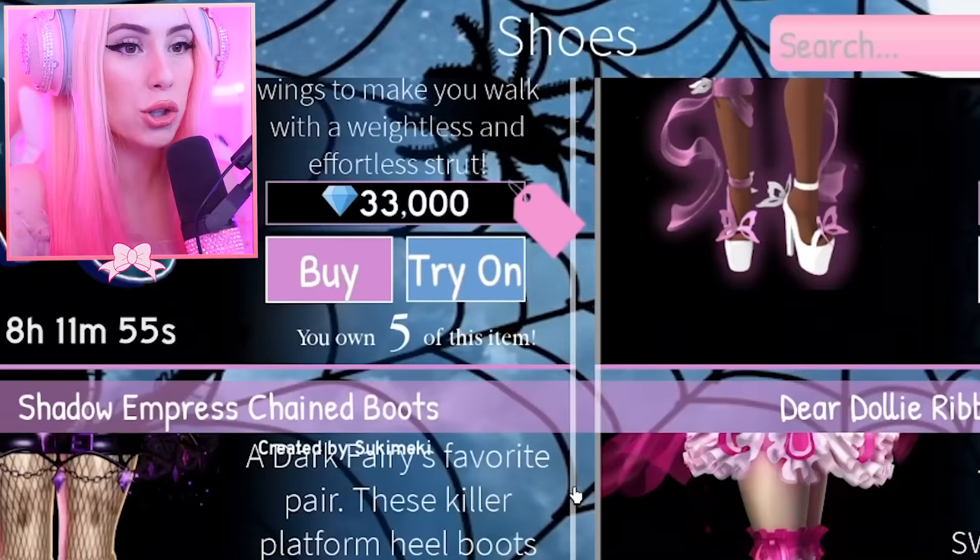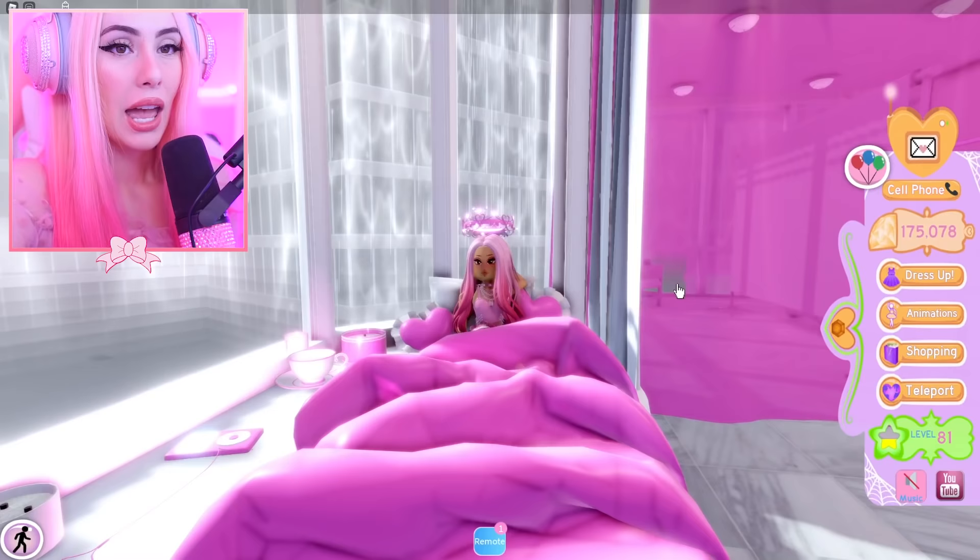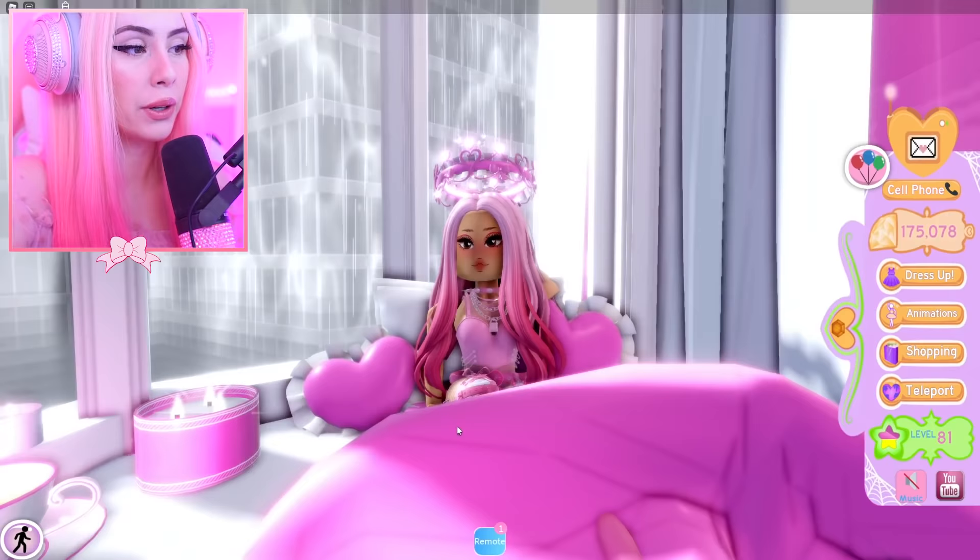We have this beautiful preview, and we can also try on things, which I really appreciate because you never know if something's going to match your outfit as much as you think it does. Right now we currently have 175,000 diamonds.